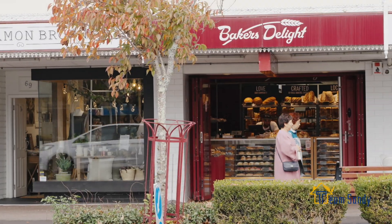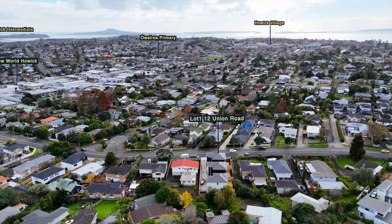Within walking distance to Hauwik village and nearby facilities, our developer wants to sell it quickly. Call us today.